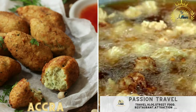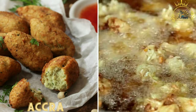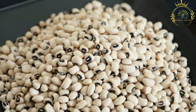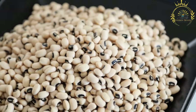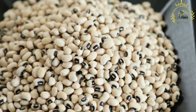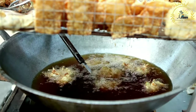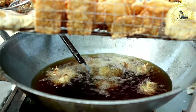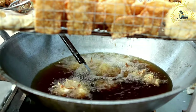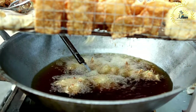Accra, also known as Accra banana, is a popular street food in West African countries including Burkina Faso. It is a type of deep-fried fritter made from a batter of black-eyed peas or beans, seasoned with spices, onions, and herbs. Accra fritters are crispy on the outside and soft on the inside, enjoyed as a snack or side dish.